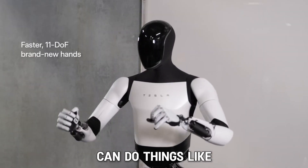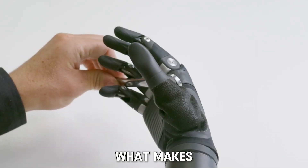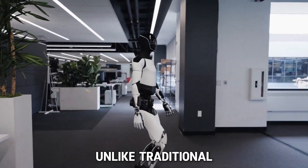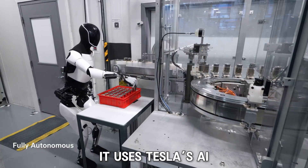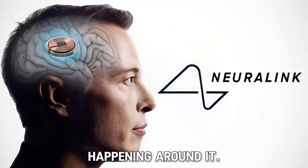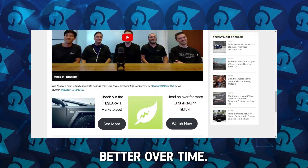Imagine a robot that can do things like deliver groceries, carry heavy objects, or even help around the house. Tesla's Optimus can do all of this and more. What makes Optimus even more exciting is its ability to learn. Unlike traditional robots that need to be programmed for every task, Optimus can adapt and improve by learning from its environment. It uses Tesla's AI to understand and respond to what's happening around it. In short, Optimus is not just a robot — it's a smart, evolving machine that can get better over time.